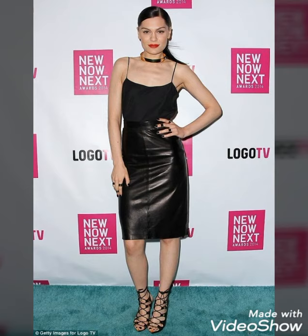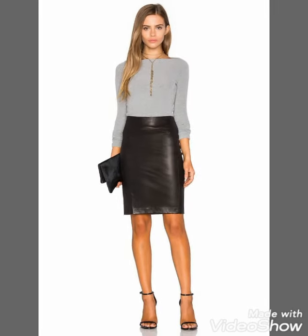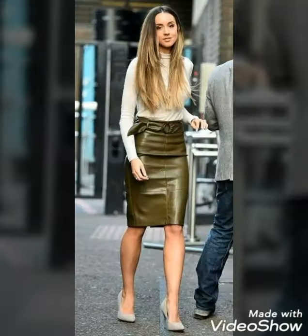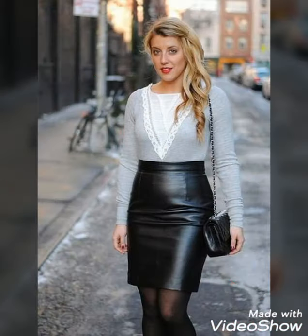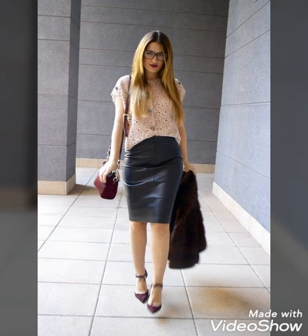Hello friends, welcome to my YouTube channel Fashion and Style. Today's video is about beautiful and stylish leather pants skirts — first design ideas for those ladies who love to wear leather pants skirts.